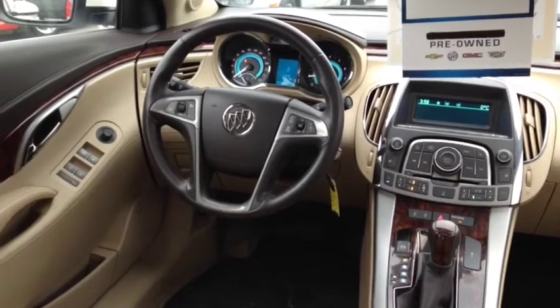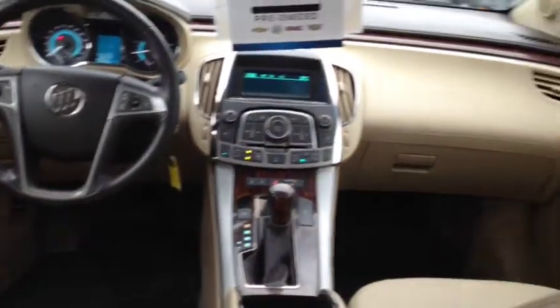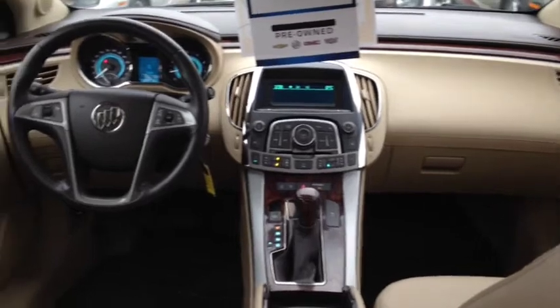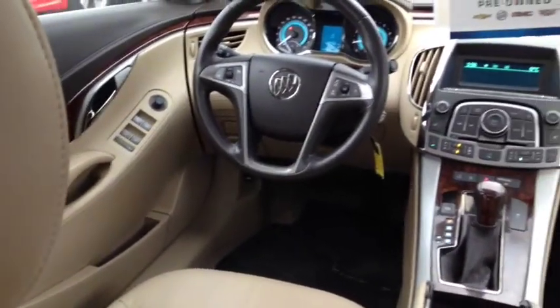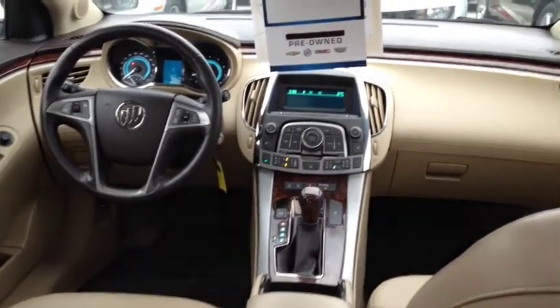Other features include a tilt and telescopic steering wheel, the luxury package which includes heated front seats, daytime running lamps, a premium 7-speaker system, OnStar turn-by-turn navigation, a universal home remote, tire pressure monitors, Bluetooth, and a CD, MP3 and auxiliary input jack.